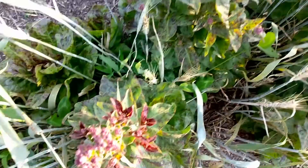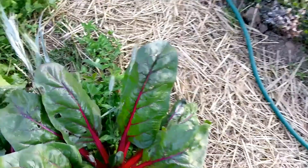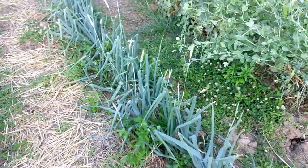We've got two rows of onions — red and yellow. Some of them put up a little seed stalk. Our clover seed that we planted in the winter with our winter rye is all coming up around here. But the onions are looking really nice, bulbing up pretty good. They'll be ready to pick here after a while.